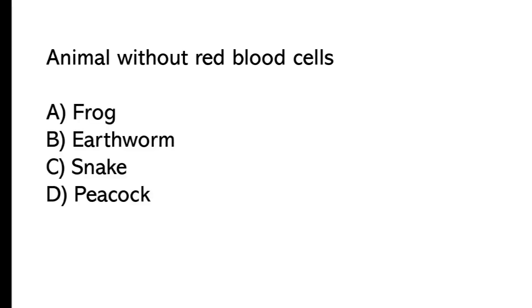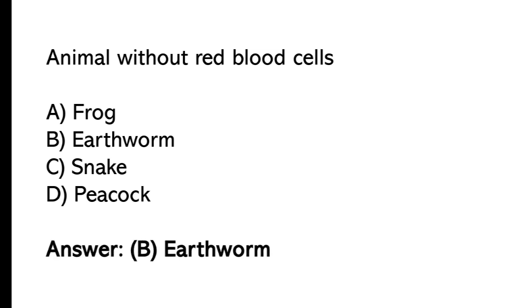Animal without red blood cells: A) frog, B) arthropod, C) snake, D) peacock. The correct answer is option B, arthropod.